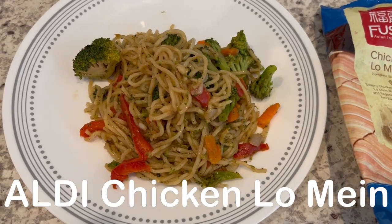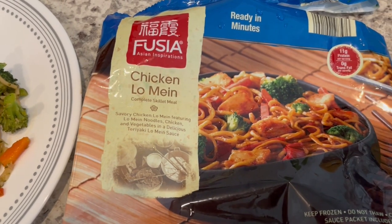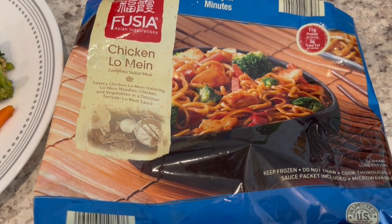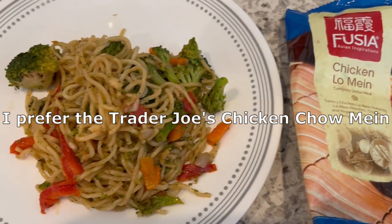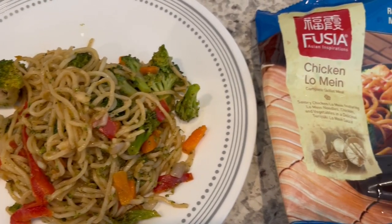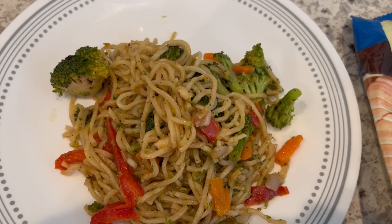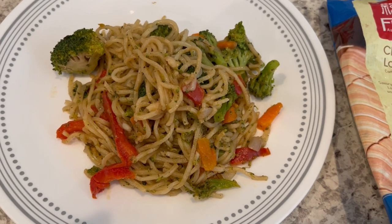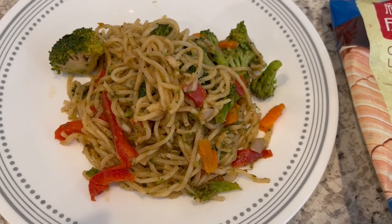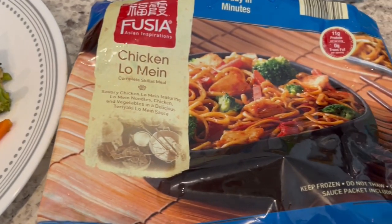For dinner tonight, we are having this chicken lo mein. It's from Aldi — it was in my freezer, I got it on an Aldi haul, and it was quick and easy to throw together. As always, whenever I make these quick meals, I always add extra vegetables, so I added in some extra broccoli. I didn't have to add any extra salt, any extra sauce or anything like that, just the broccoli. So this is what we are having for dinner tonight, and we will see y'all next time.